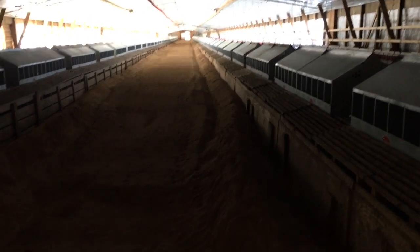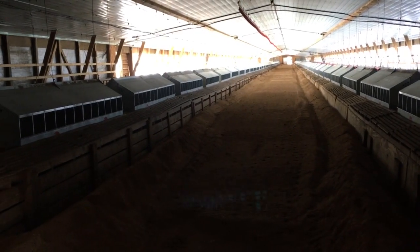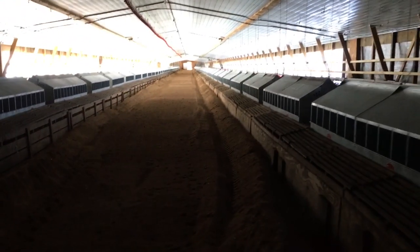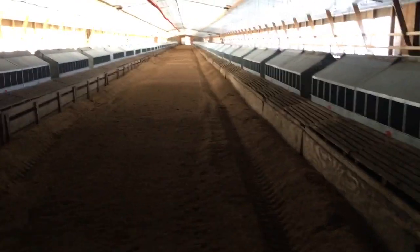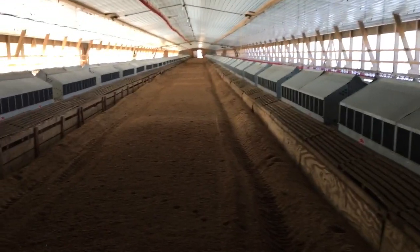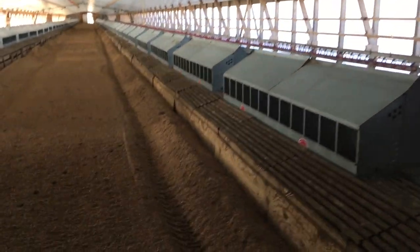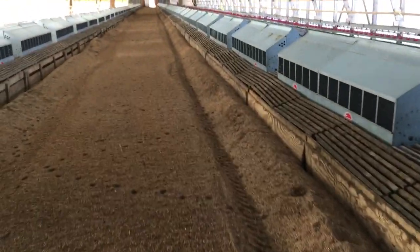This house here is cleaned and we're waiting to put a new load of birds in — waiting on birds. And how long is this house? 500 foot. About 42 foot wide. And about how many birds go in a house this size? They'll put in a smidgen under 15,000. Man, this bedding — whatever this is — is sawdust.